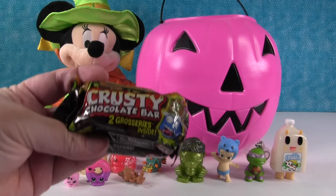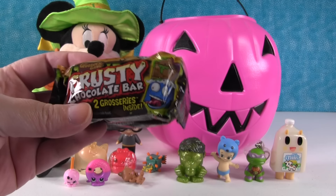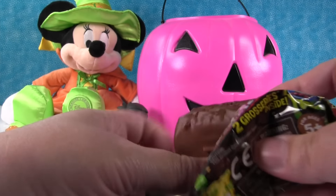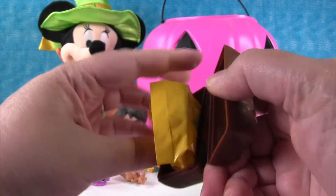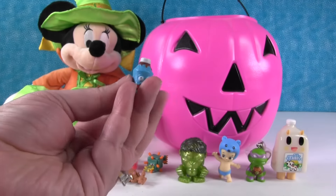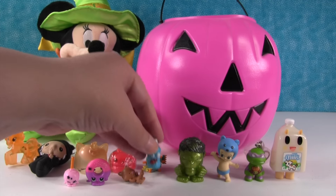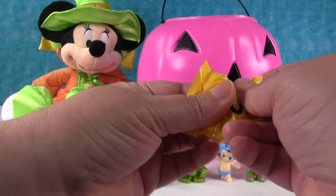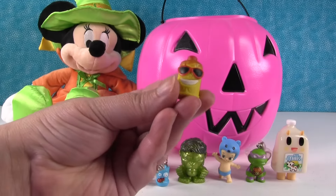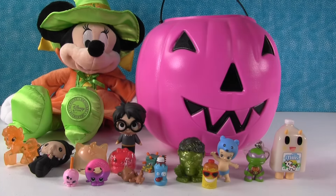We do have candy in our bucket - it's a Crusty Chocolate Bar, two packs. That would be fun to pass these out for Halloween. Let's see what's in here - two blind bags. Our first one is terrible tomato sauce. If you passed this out for Halloween, that would be gross. Nobody wants tomato sauce. The other one is leaky sunscreen. We're going to put him by the Hulk because I think the Hulk needs some sunscreen.